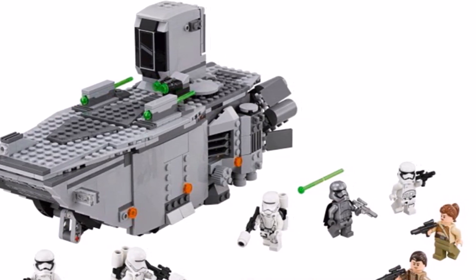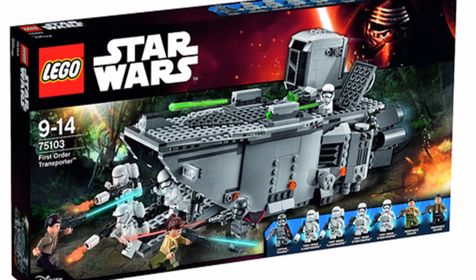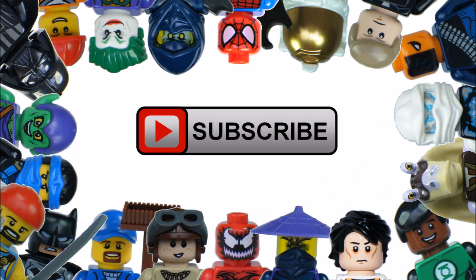Remember to check out our channel for more LEGO Star Wars The Force Awakens updates and we will have unboxing reviews soon after release. Hope you enjoyed a Brick Bros UK LEGO update. Like, comment and subscribe to Brick Bros UK.